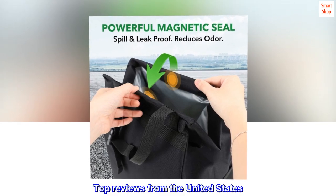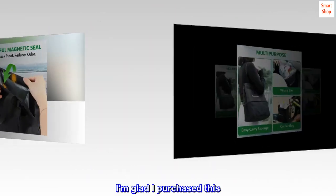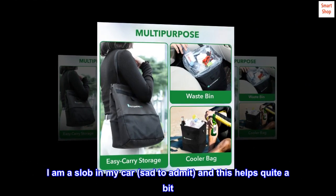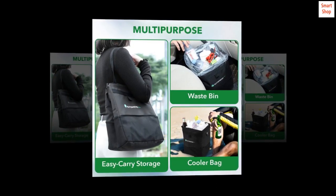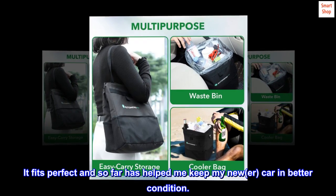Top reviews from the United States. Very good purchase. I am glad I purchased this. I am a slob in my car — sad to admit — and this helps quite a bit. It fits perfect and so far has helped me keep my new car in better condition.